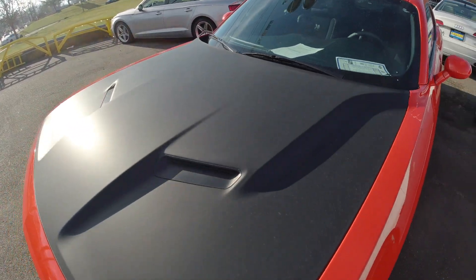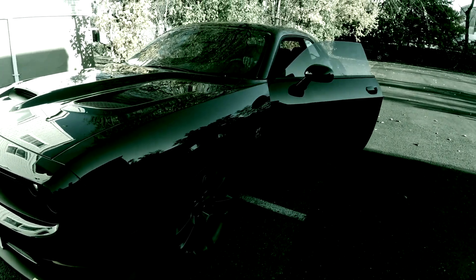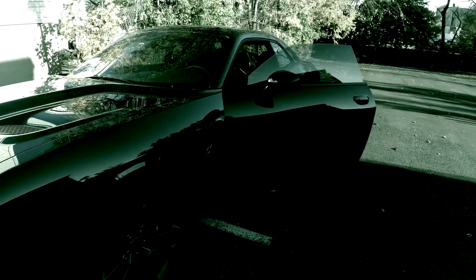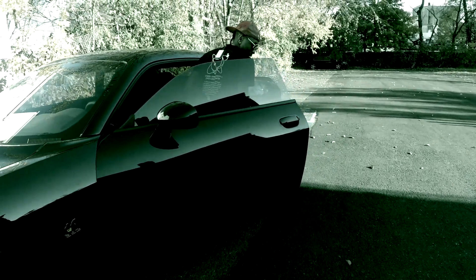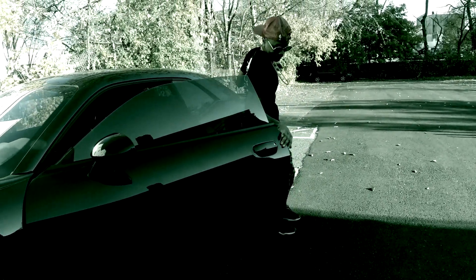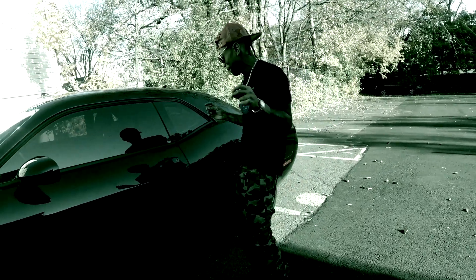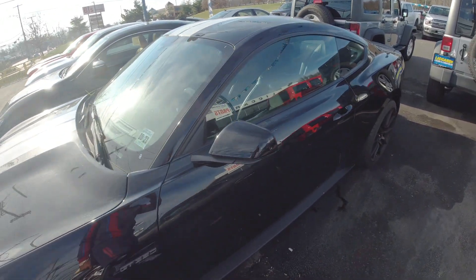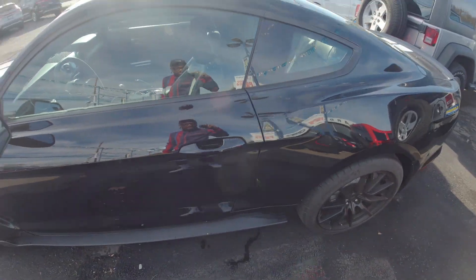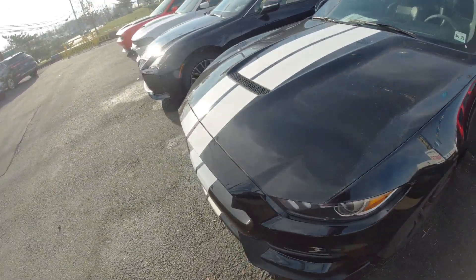It's a stick. They don't have prices on these cars, by the way, Pete. Nice little — that's a clutch. I ain't messing with that. It's a stick. Mustang.